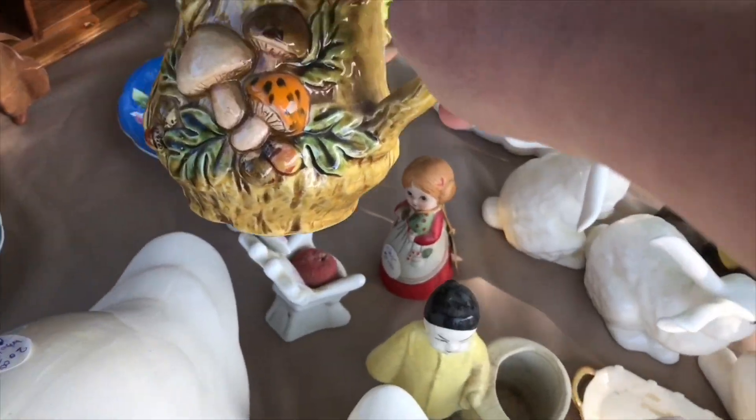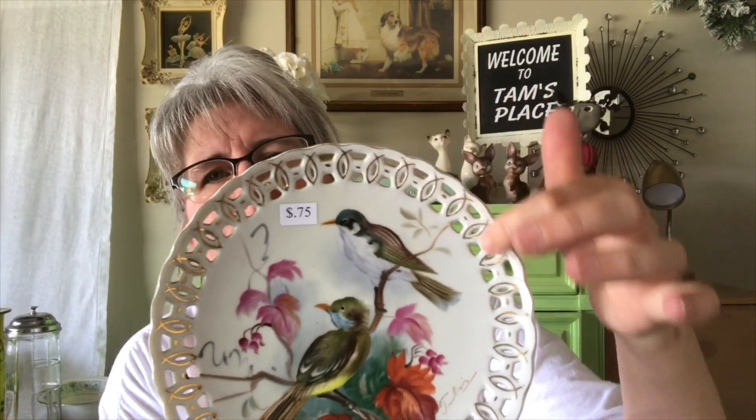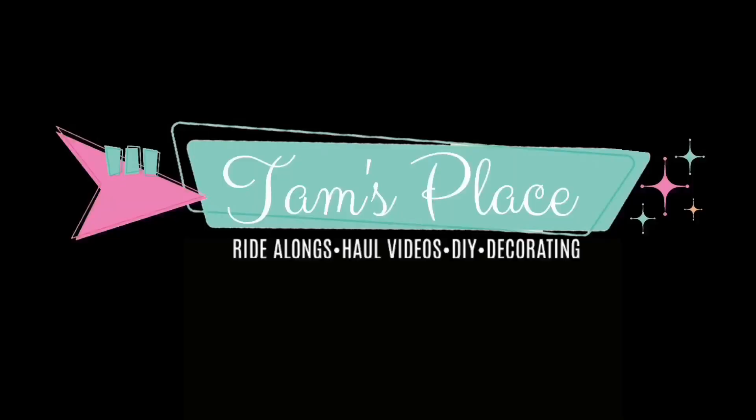The last thing I got is the best. Well, hello again! Welcome back to episode 3 of the Epic Garage Sale Haul. So in this haul, I'm going to be showing you everything that I got on Friday.